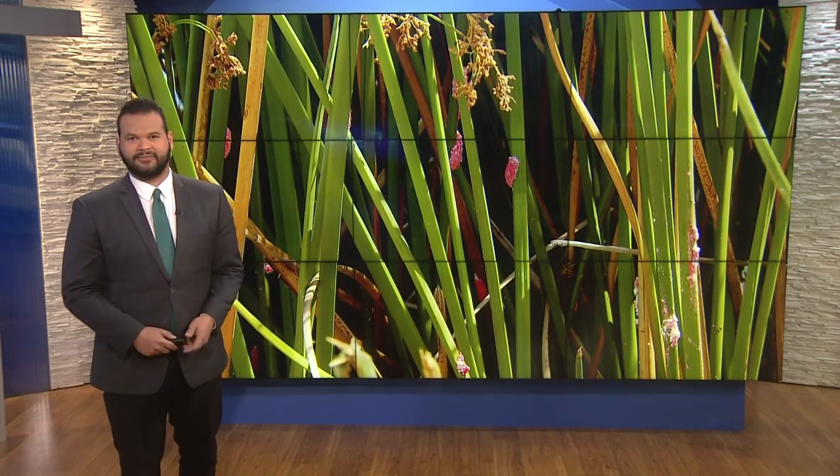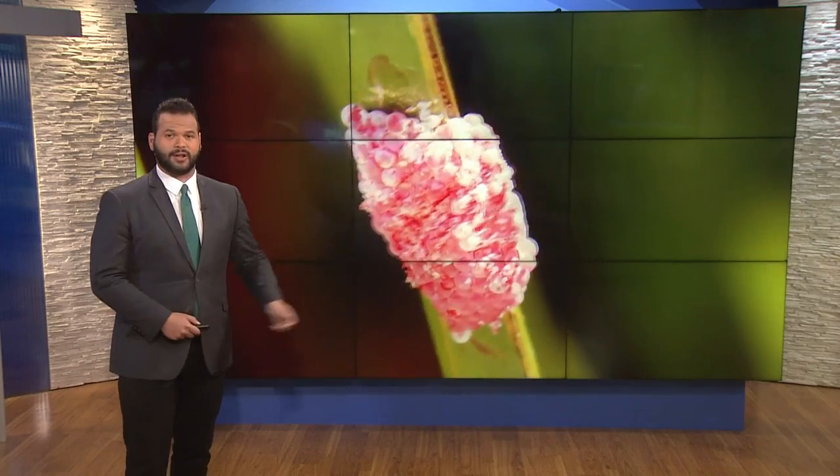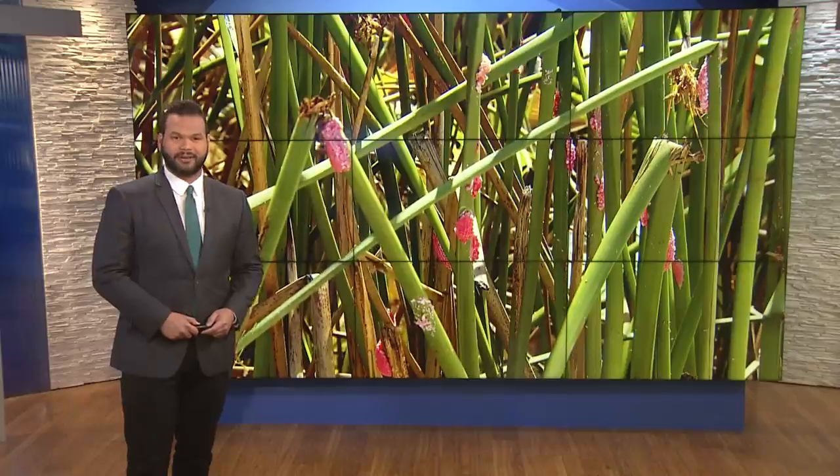It looks like a pink mass of tiny fish eggs are sprinkled all around Lake Murray, sticking to reeds and trees near the water. Some people in La Mesa want to know what they really are, so we sent CBS 8's Anna Laurel to Lake Murray to find out.